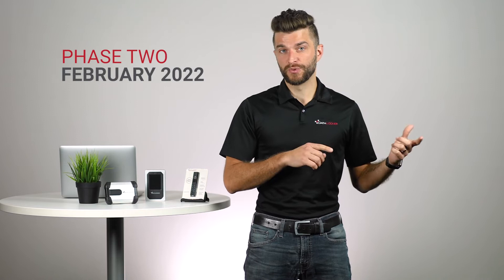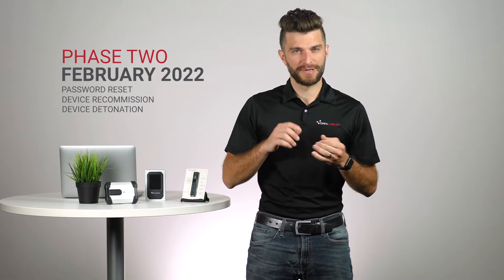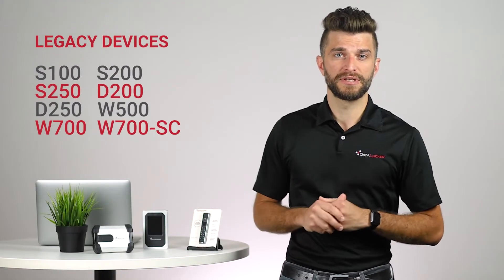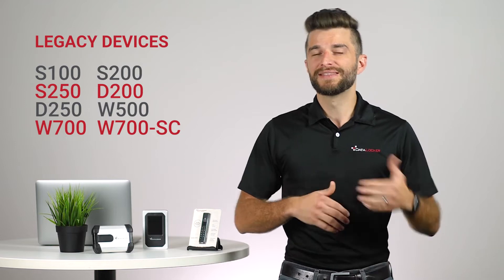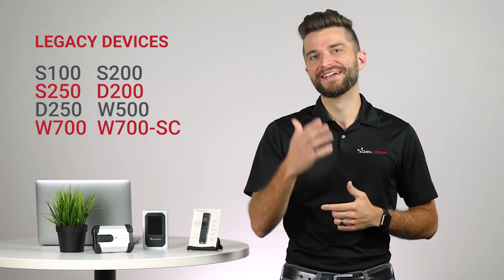On February 2nd of 2022, Phase 2 of the end of life plan will begin, and all legacy device traffic and management features — such as password reset, device recommission, and device detonation — will be fully deprecated. The legacy devices are the models listed on screen, and if you're managing any of these devices today within EMS, you'll definitely want to complete your migration plan before February 2nd of 2022.